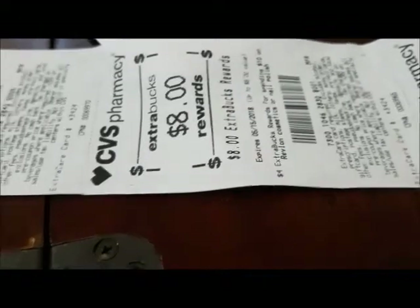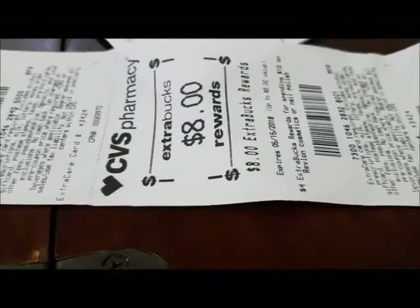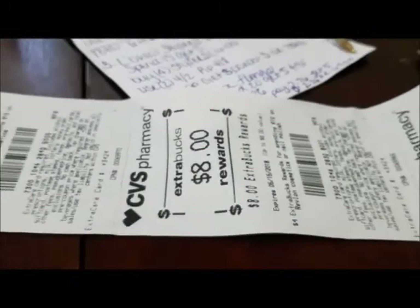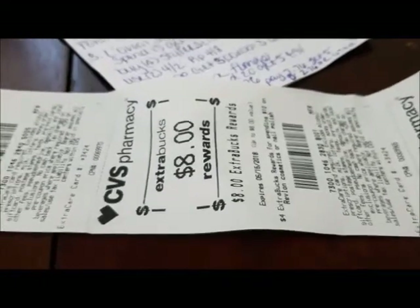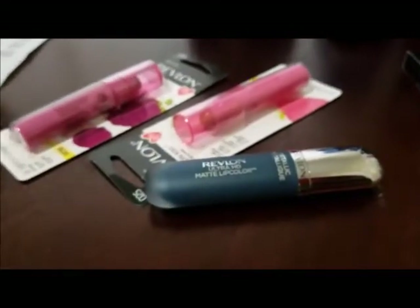I don't get Revlon and Almay coupons in my region, but if you get them — like up in Columbus or different cities in Ohio — this should be a money maker if you end up with the same CRTs that I did. So yeah, $0.32 a piece for the Revlon items.